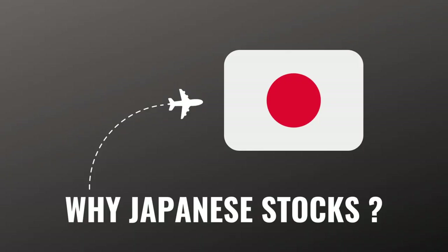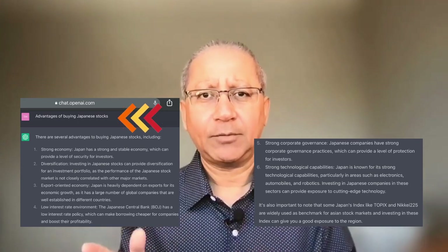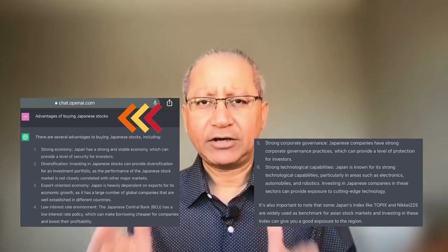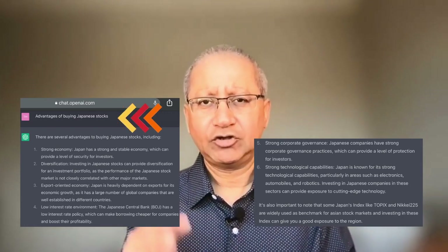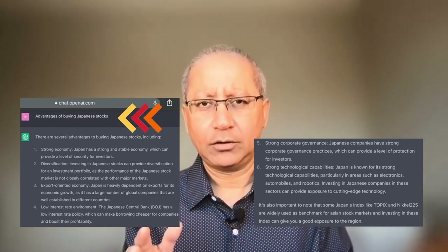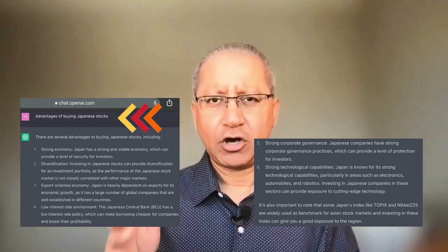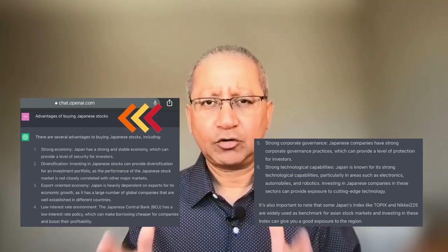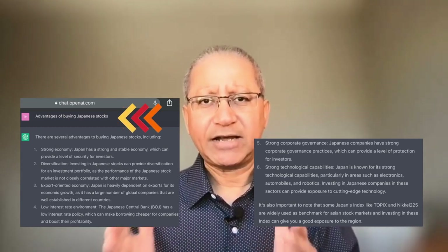You may ask why Japanese stocks. The reason is I am visiting Japan soon and I thought, why not do some more research? I asked ChatGPT: what are the advantages of buying Japanese stocks? The answers were: strong and stable economy, diversification for your portfolio, low interest rates — Japan has probably the lowest interest rate in the whole world — strong corporate governance, strong technological capabilities, and a strong export-oriented economy. These are the answers I had expected.